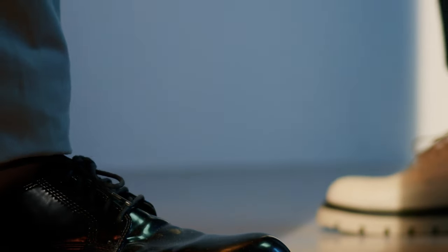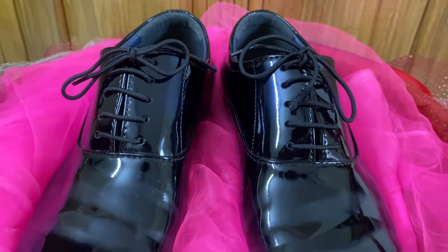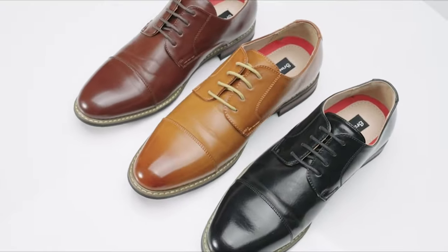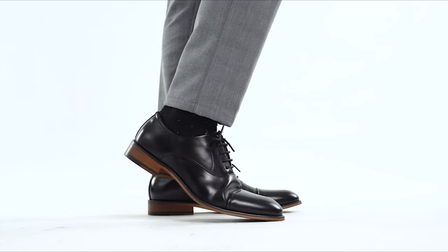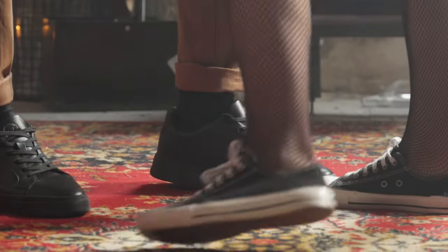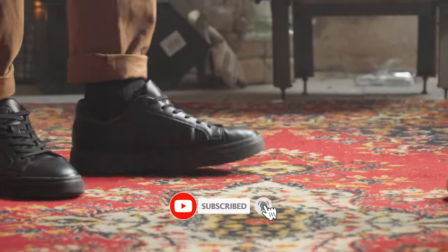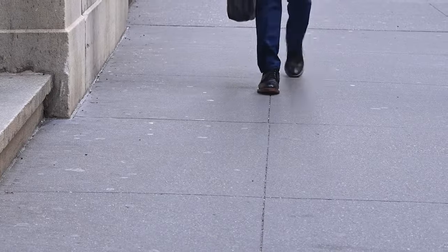Welcome shoe enthusiasts. Today we're diving into the world of timeless elegance and unmatched craftsmanship with our spotlight on the best Oxford Mint shoes. If you're a gentleman who values style, comfort, and sophistication, you're in for a treat. If you're ready to step into a world of refined taste and sartorial excellence, hit that subscribe button, give us a thumbs up, and let's embark on a journey through the best Oxford Mint shoes. Your next style upgrade awaits.